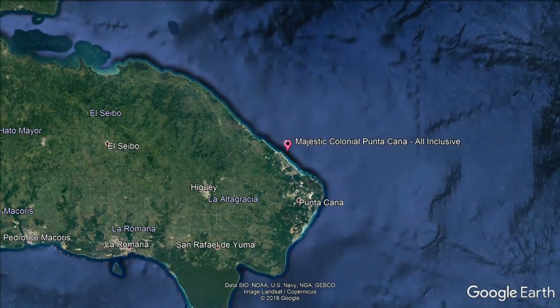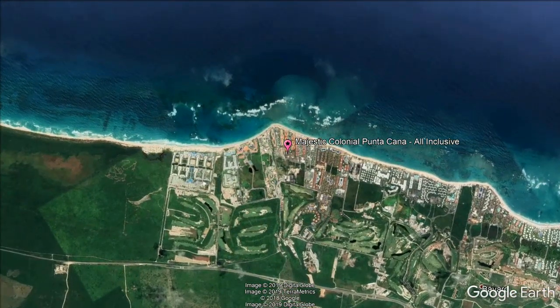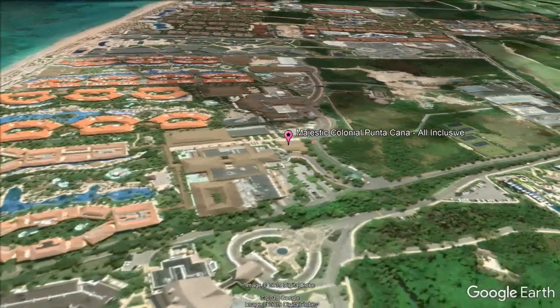Experience world-class service at Majestic Colonial Punta Cana, all-inclusive, located on Cana Beach, overlooking the Caribbean Sea. This oceanfront resort features tennis courts, a luxury spa, seven restaurants, and private beach access. All suites have a bathroom with a spa bath.